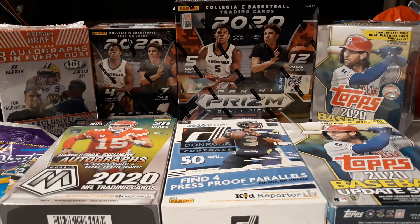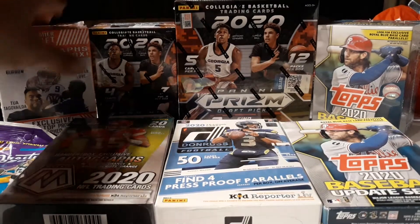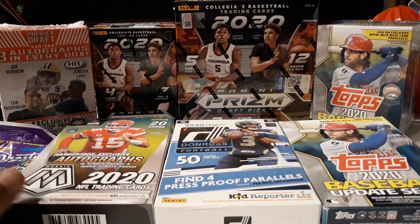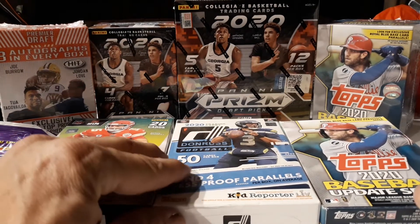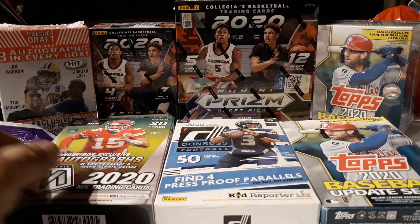How's everybody doing today? As you saw in the previous video, we actually found some stuff at Walmart today, which was pretty shocking. Just happened to be in there to check on some stuff, and lo and behold, the MJ Holdings guy was there.